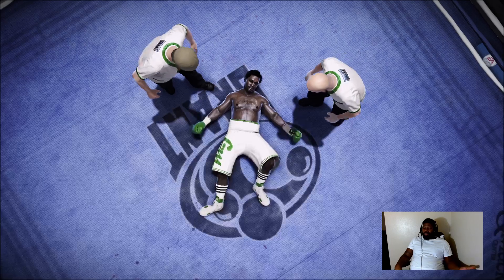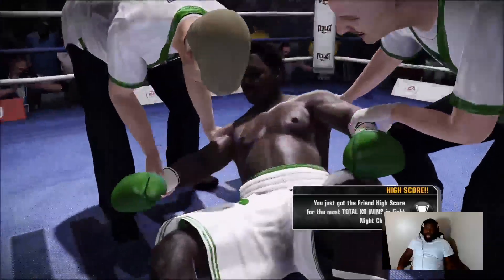You want your rematch? Send me an invite, bro. I'll give you like 30 seconds. Nichols's corner is already celebrating.